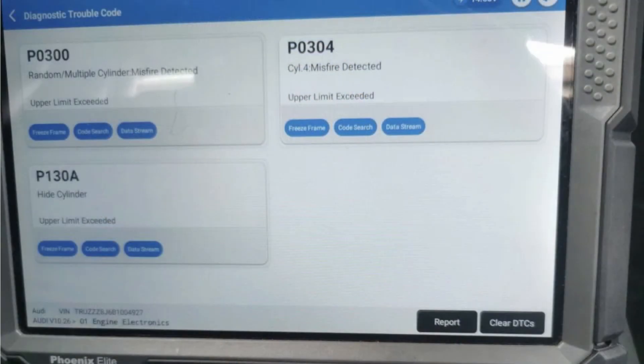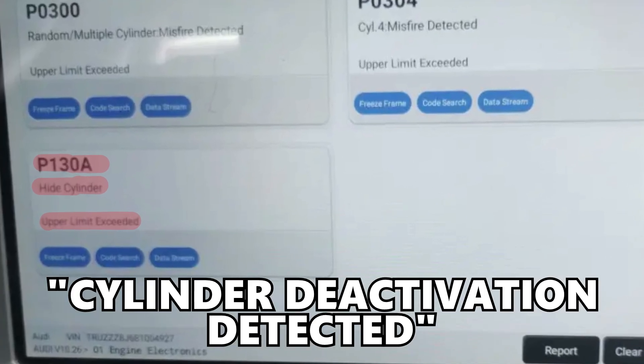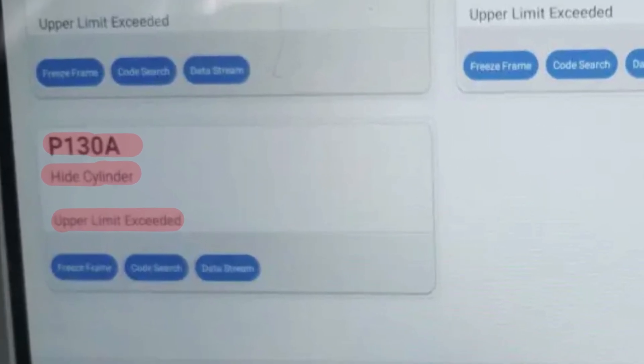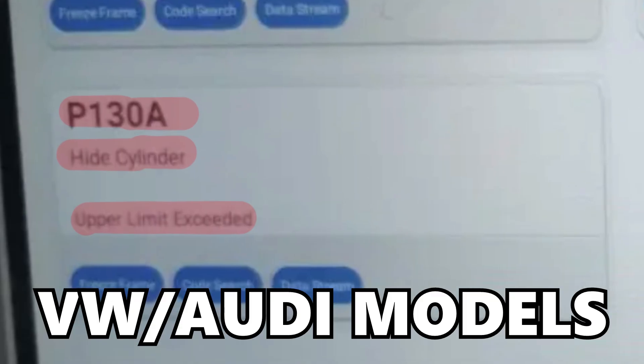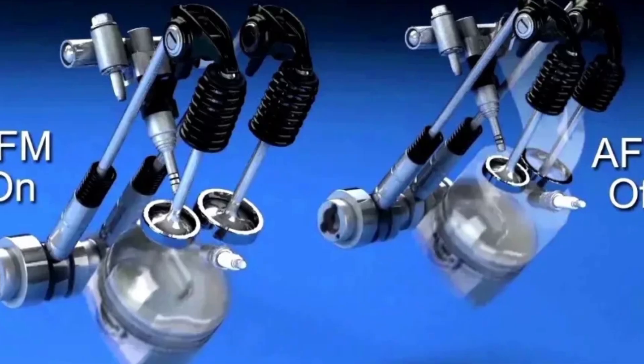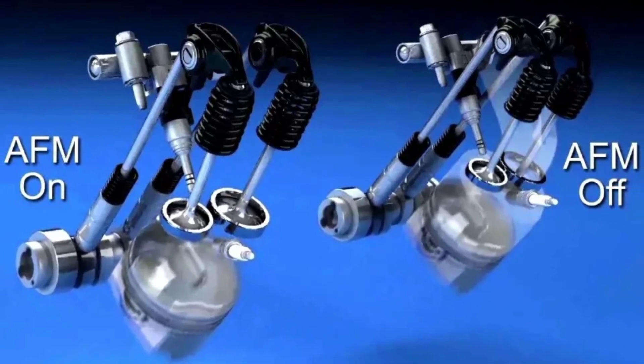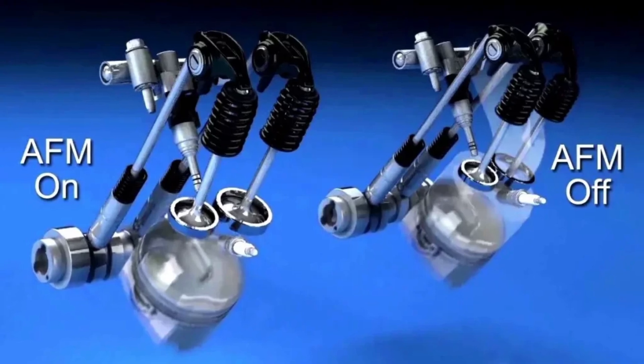A P130A fault code is going to read 'cylinder deactivation detected' and this is going to be mostly common on Volkswagen and Audi vehicles. Cylinder deactivation is a term used across a number of other manufacturers that refers to the fuel management technology that actually shuts cylinders down under optimal driving conditions to improve fuel economy.